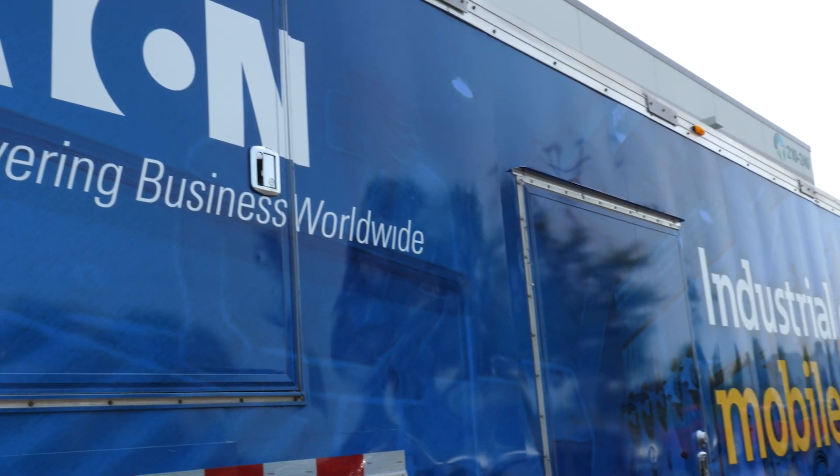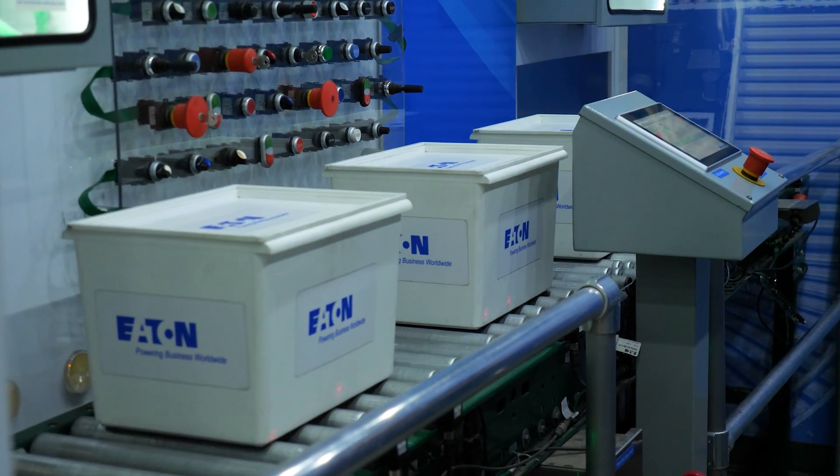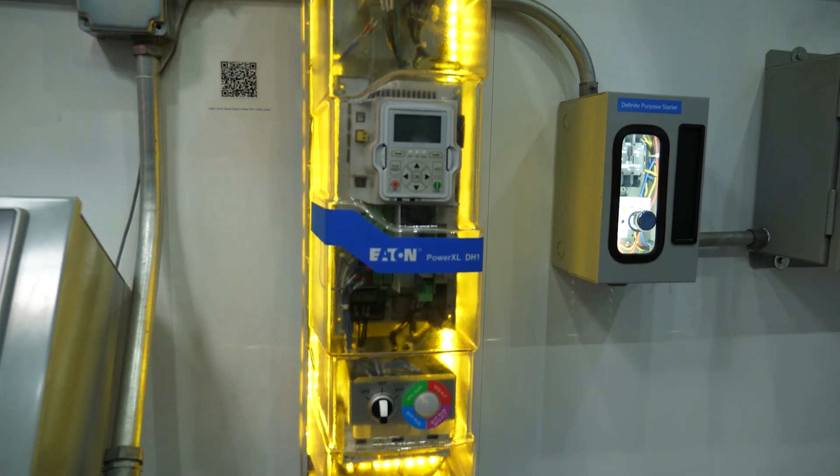This trailer is Eaton's Industrial Control Mobile Showcase. Inside it is packed with demos of motor controllers, protection devices, material handling components, and lots and lots of industrial controls. It's probably where they got the name for the truck.